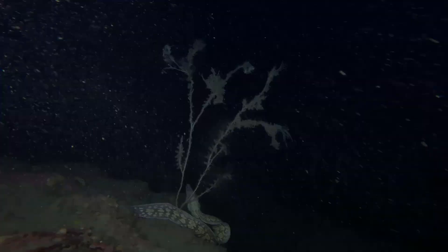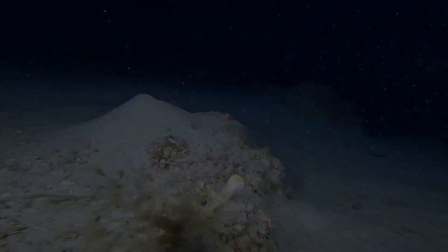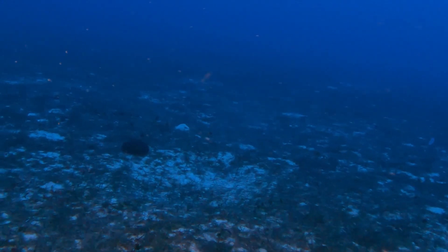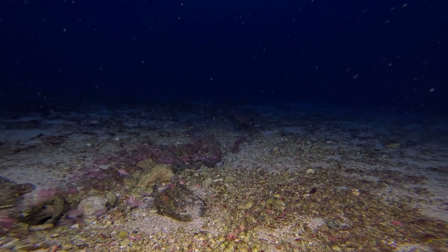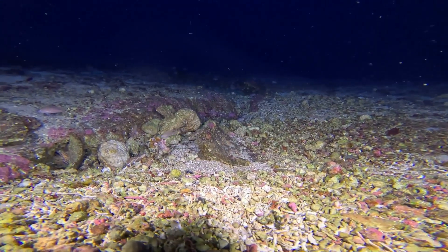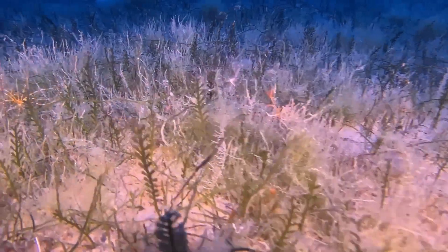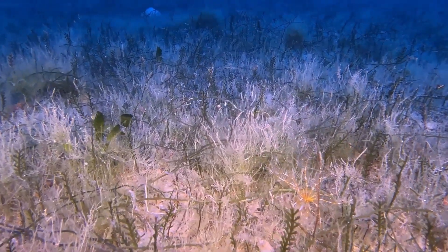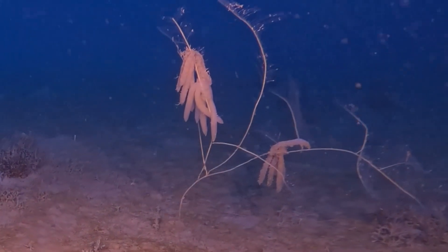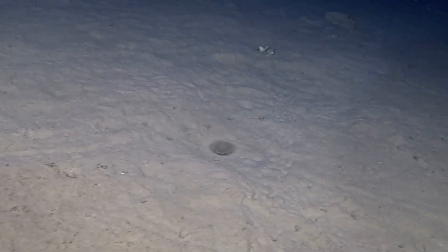On the other hand, we didn't expect much in the sand — but the seabed surprised us. Maerl beds, unique habitats built by free-living calcareous red algae, formed intricate structures across the bottom. Colourful meadows swayed with crinoids, their feathered arms catching the current. Hydroids rose like delicate trees, anchoring clusters of squid eggs.